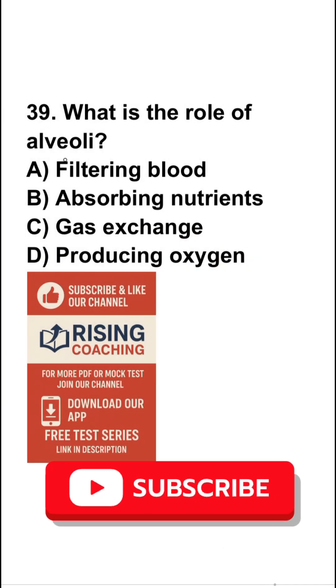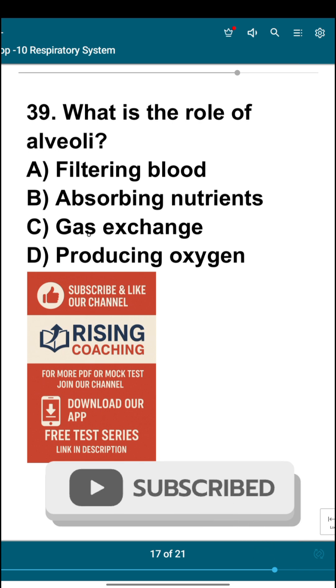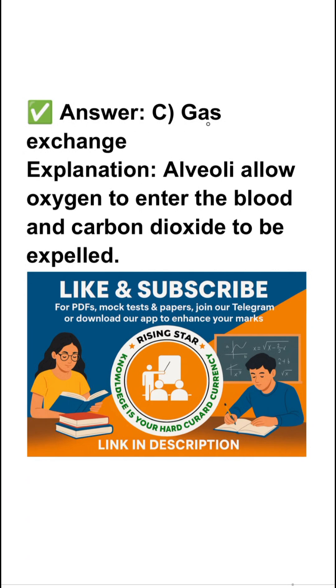Question number 39: what is the role of alveoli? Filtering blood, absorbing nutrition, gas exchange, or producing oxygen? So the right answer is gas exchange. Alveoli allow oxygen to enter the blood and carbon dioxide to be expelled.